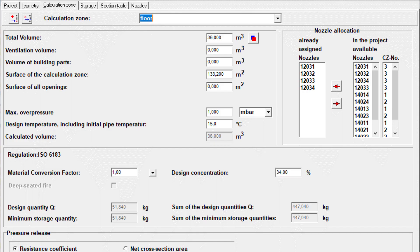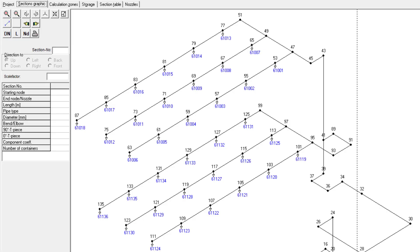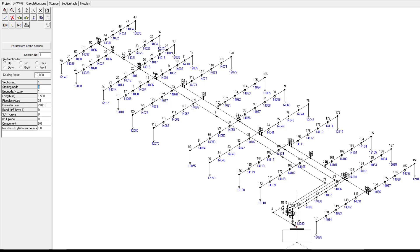You just specify room dimensions, required concentrations, storage parameters and pipework layout. The program will take care of everything else in seconds, ensuring ease, optimal service speed and highest reliability for you.